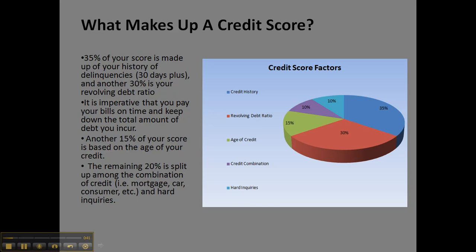Another 15% of your score is based on the age of your credit. So it's wise to keep the older cards open, not to close those accounts. The longer that you have credit, the more favorable it is for your score as well.